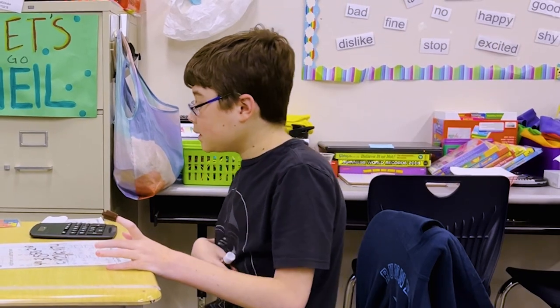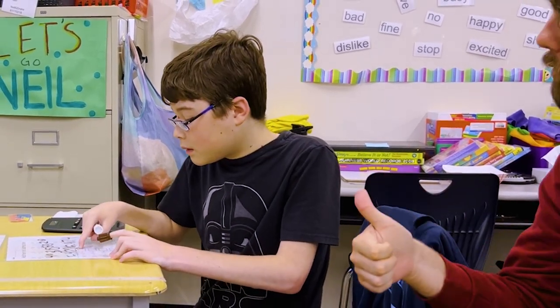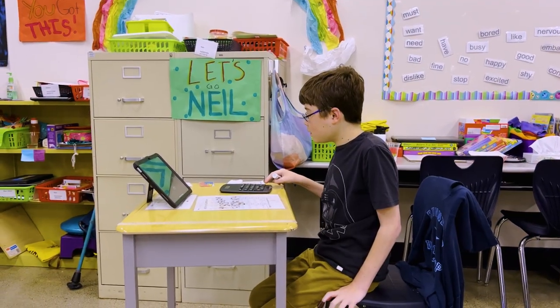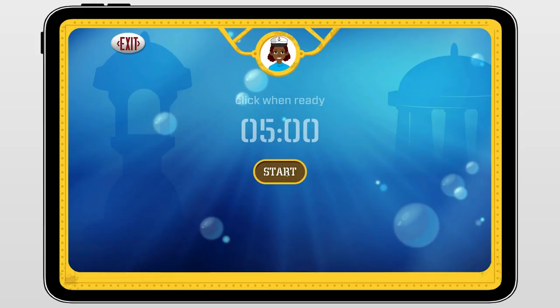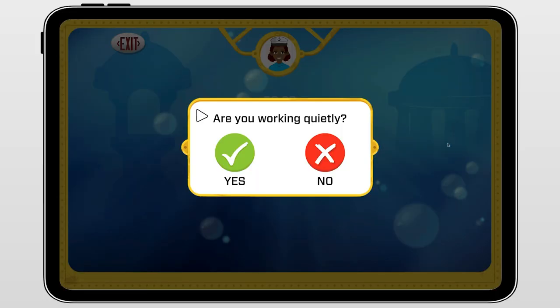The app provides training on the goal. "Your mission is to learn about working quietly." Then the student begins to work, the teacher starts a timer, and at random intervals, students are asked to self-monitor their behavior.